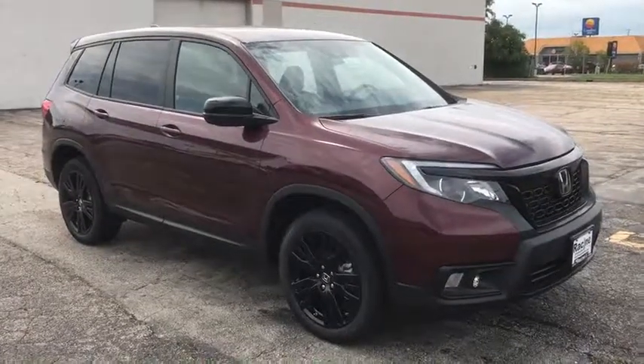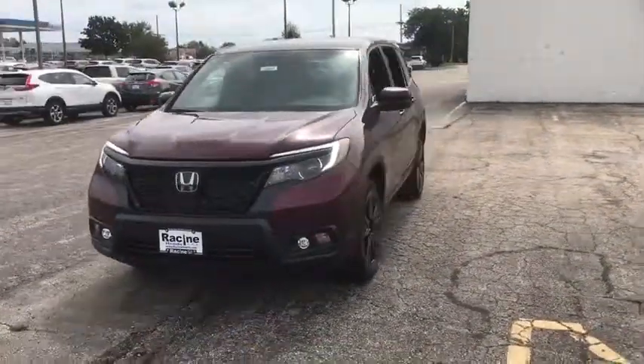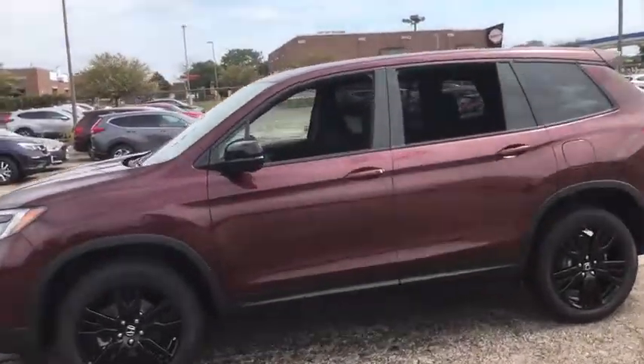Take a ride in the 2019 Honda Passport. This compact SUV from Honda is a good compromise of size and comfort. The compact design lets you maneuver well through heavy traffic while still having ample space to carry most anything you need.